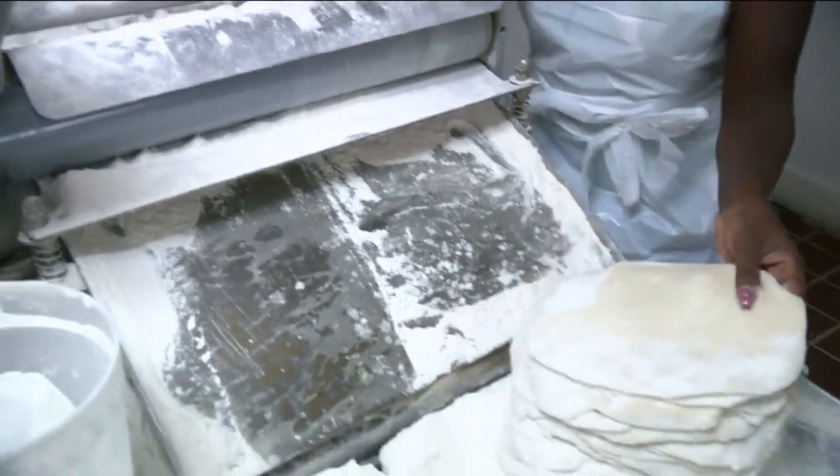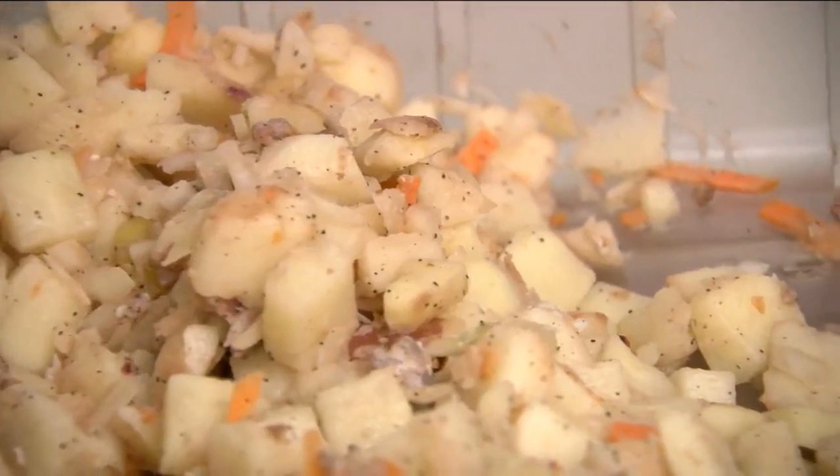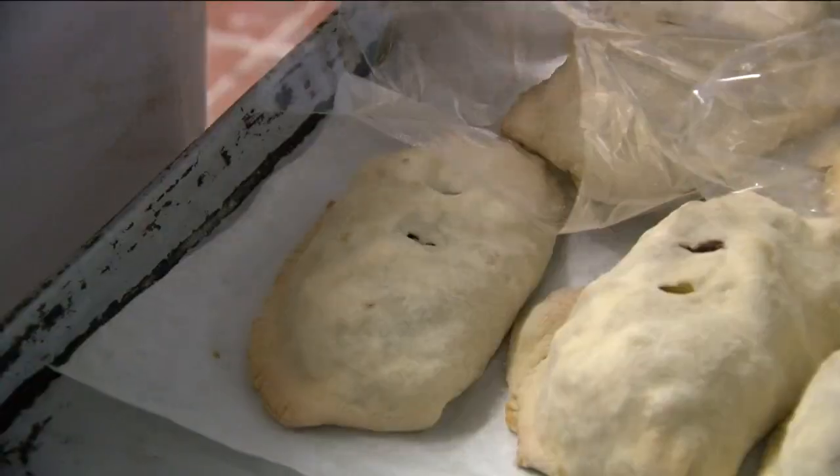All it takes is a little dough stuffed with potatoes, beef, onions, and carrots to make the perfect Reynolds pasty. It's hand-wrapped and prepared for a pastry treat.